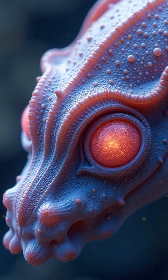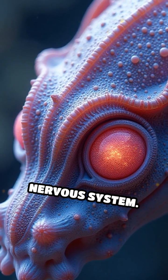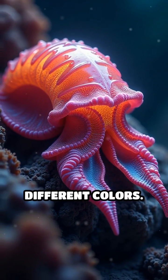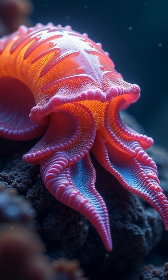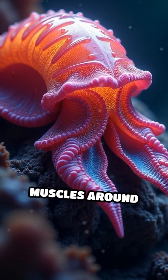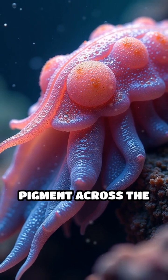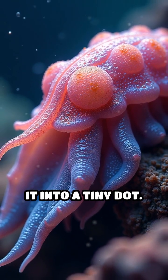These cells are packed with pigments and controlled by the cephalopod's nervous system. Each chromatophore contains tiny sacs filled with different colors, and when the cephalopod needs to change its appearance, muscles around these sacs contract or relax, spreading the pigment across the skin or condensing it into a tiny dot.